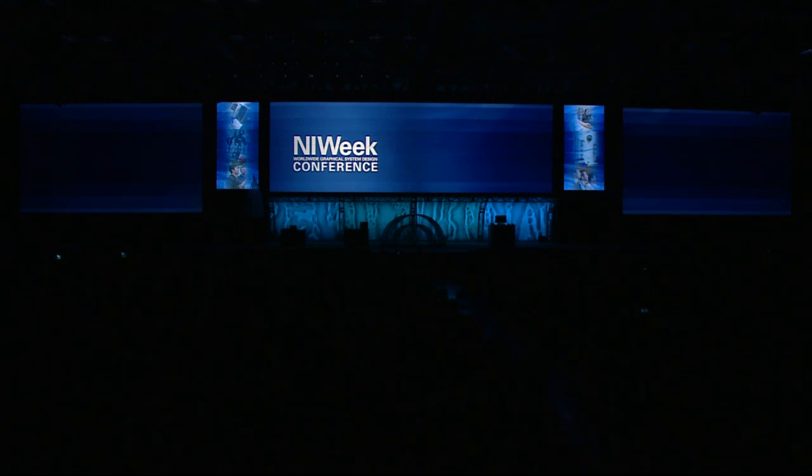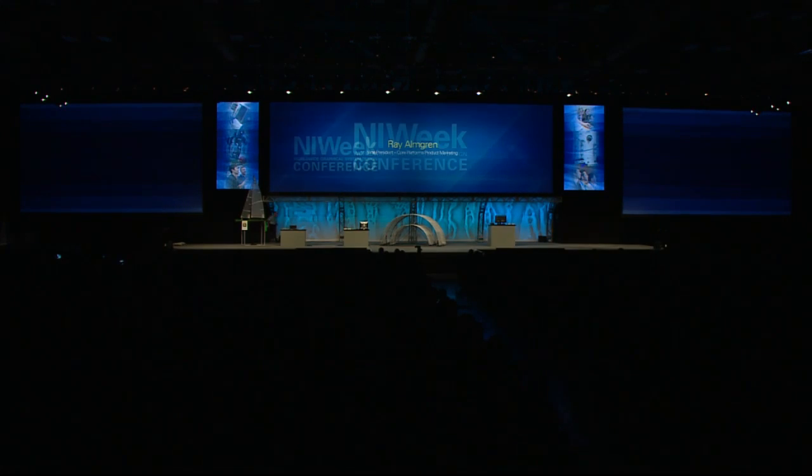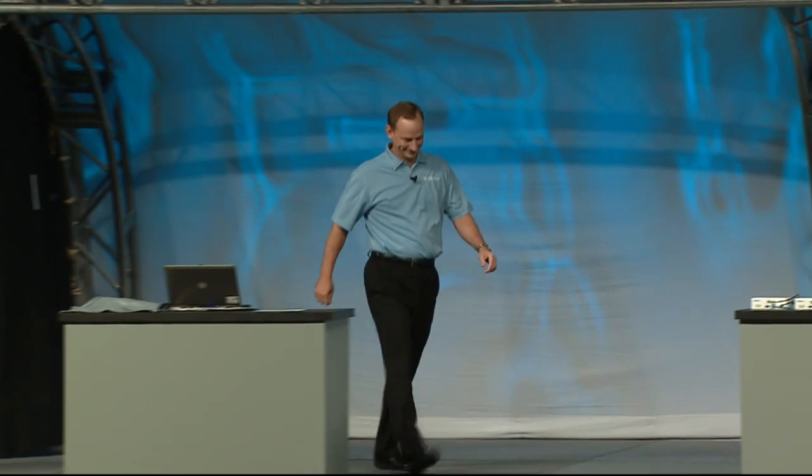Ladies and gentlemen, please welcome Ray Almgrim. Good morning and welcome to day three of NIWeek.